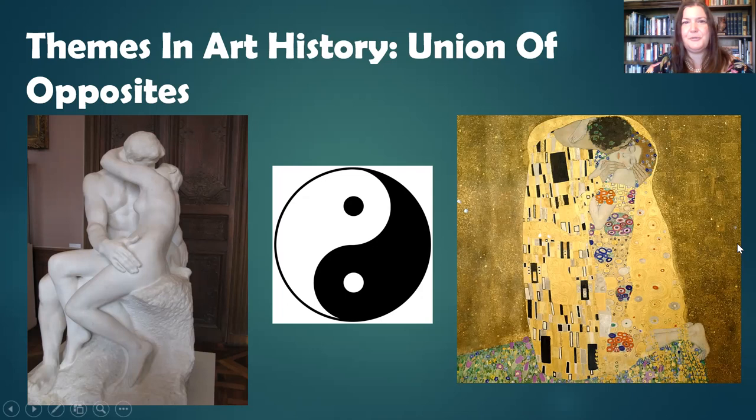Let's start talking about some of the major illustrators who were working in this time and who were the driving force behind the look and the illustrations. I'm going to be covering several major illustrators, but this is by no means comprehensive. There were also a lot of illustrators who were never completely identified — they didn't necessarily want to be known. This was a way for them to make a living, but they didn't necessarily want to be associated with these covers.